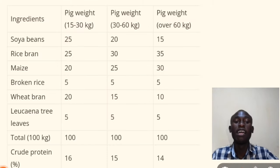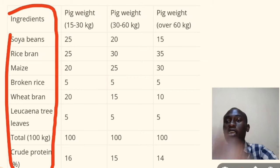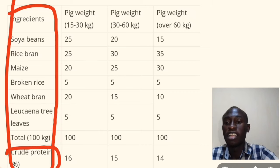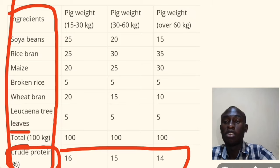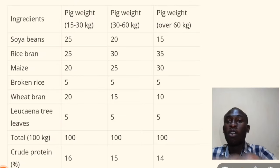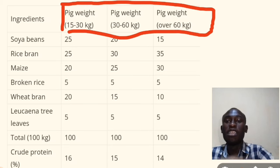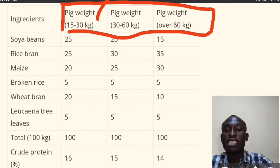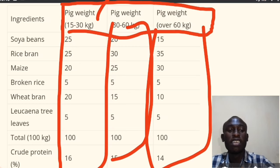Here is the feed formula for our pigs. You have the ingredients on this side, and at the bottom you have the crude protein percentage. You can also see the total amount. On this side you have the size of the pig that will be fed using this formula — this is the starter, the growers, and the finisher.